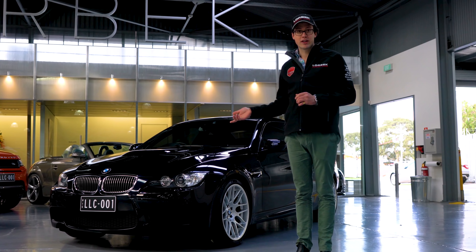And that particular colour — what do we call that colour? It's Jerez Black, I believe. But it's actually blue. They call it black just because BMW like to call black blue. No idea why.